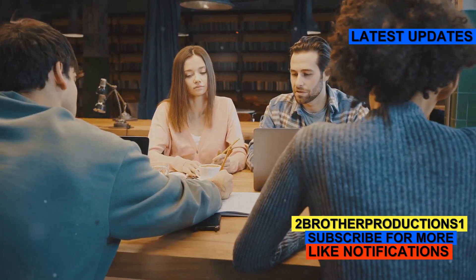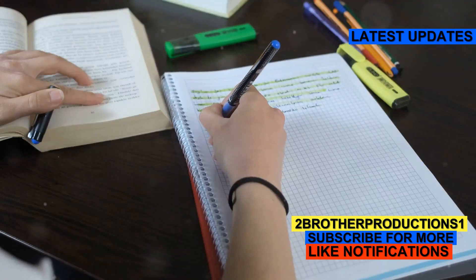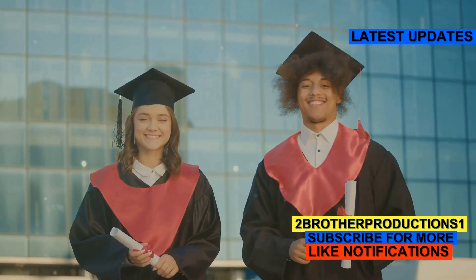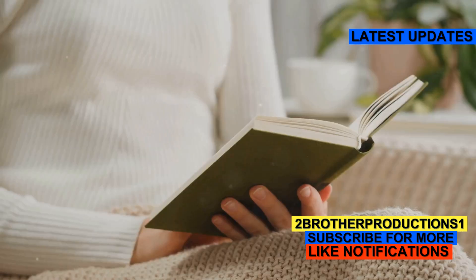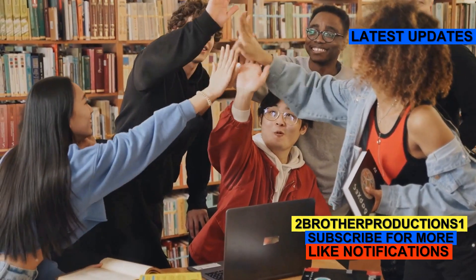Mastering GRE vocabulary isn't just about memorizing definitions — it's about seeing the word in different contexts and understanding its nuances. So make sure you add coffer to your study list and practice using it in sentences. Trust me, it'll pay off when you see these tricky words on test day.